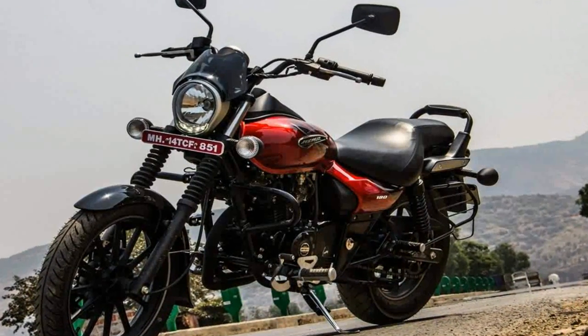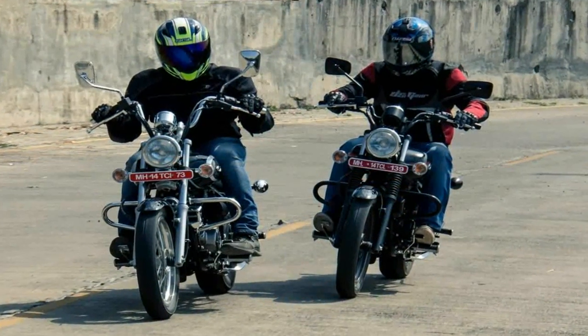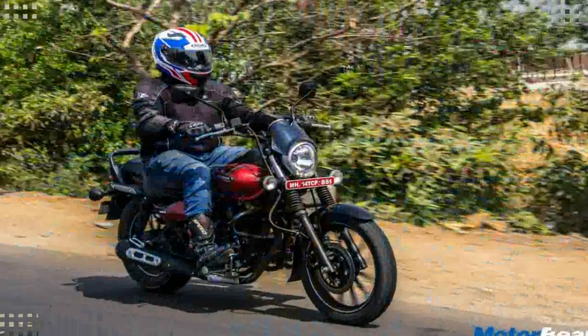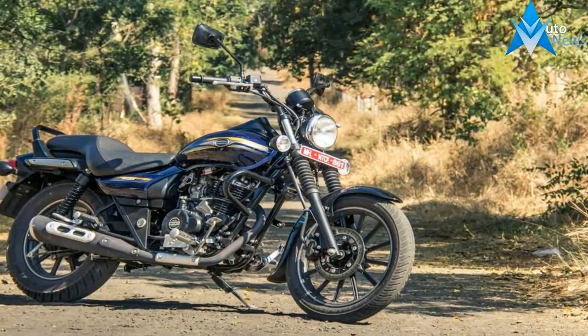Bajaj dealerships across India have begun taking bookings for the Bajaj Avenger 180 Street. The motorcycle is priced at Rs 83,400 ex-showroom Mumbai, which makes it around Rs 10,000 cheaper than the Avenger 220. The bike is available in two colors, red and black, and will be delivered in 8-10 days after the buyer makes the payment.